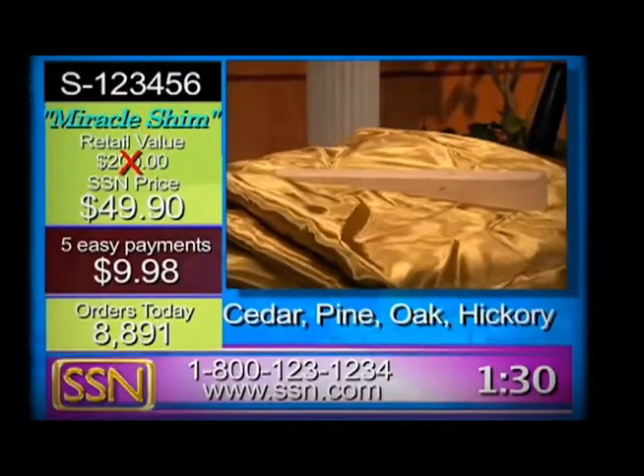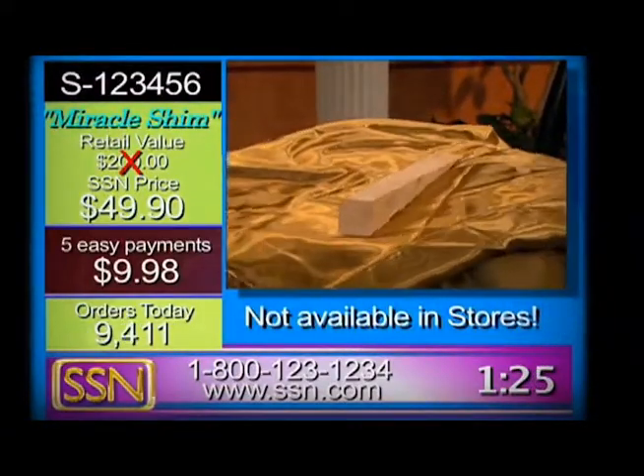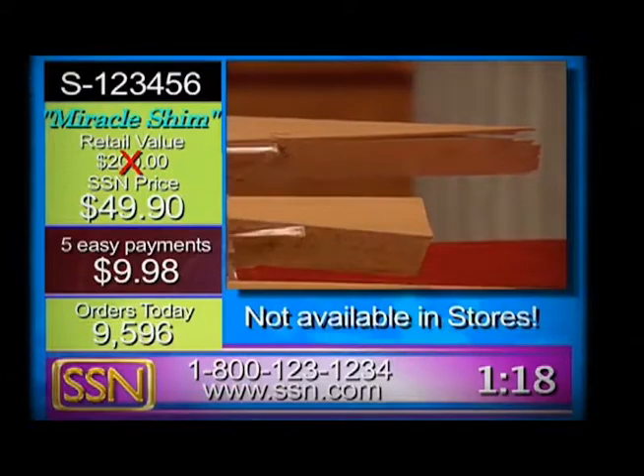You cannot find Miracle Shim in the stores. You just can't. They're not available in stores, not available from anywhere but right here, right now, from me. And they're not going to be here long either, believe me.